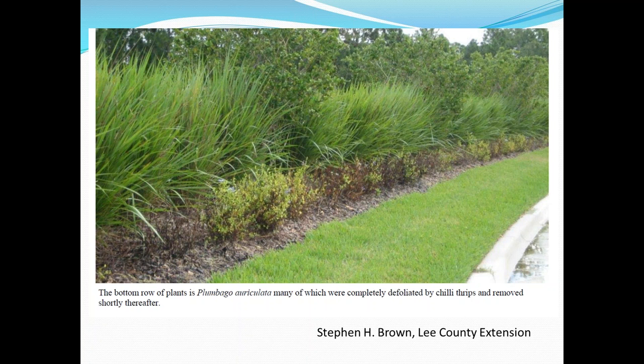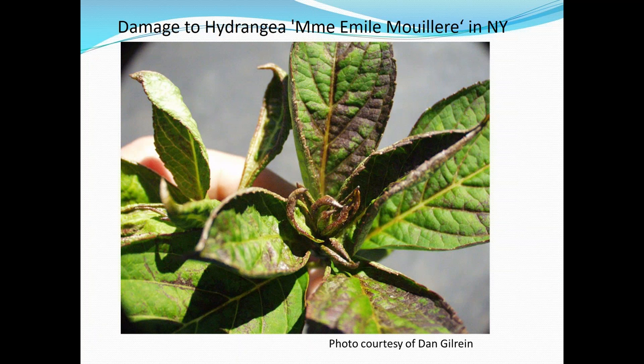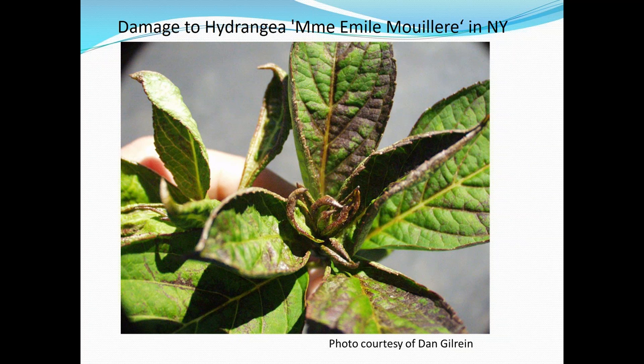We don't see this in all areas — in some areas chili thrips don't seem to get on Plumbago, so it's not always clear why this happens. But in parts of Florida, Plumbago has been hit very hard, and of course we have a lot of Plumbago in Texas, so this is something to look out for. This photo by Dan Gilrain shows damage to hydrangea up in New York, where it has become quite a big problem. We haven't seen chili thrips on hydrangeas in other states, so we think there might be a different strain — possibly originating from a different source population in Europe.